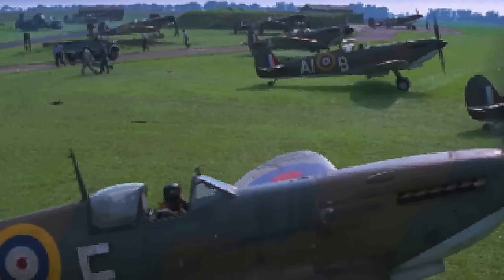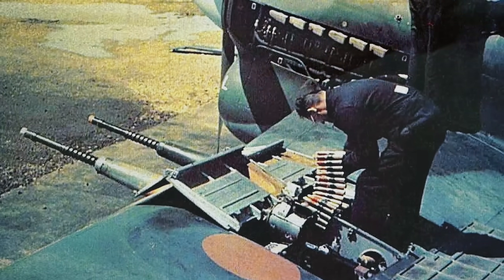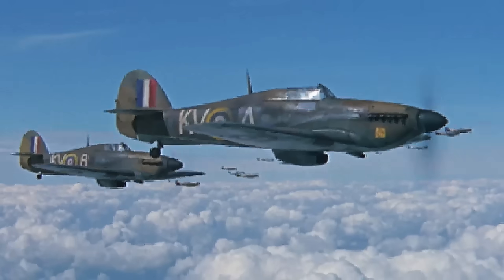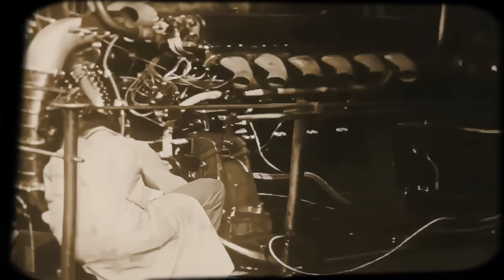This event helped bring the Spitfire Mark V sooner, now armed with two far more reliable 20mm Hispano cannons and four .303 machine guns. The Spitfire now had, among other improvements, the much heavier punch that pilots had been desperately asking for. But their good fortune would be short-lived.